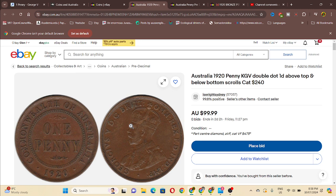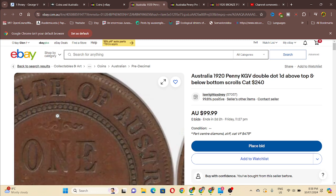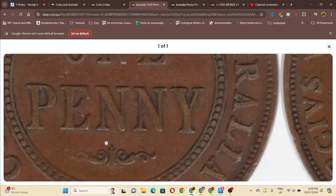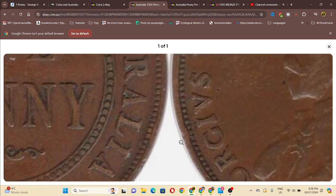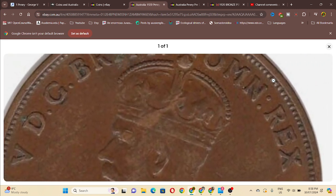Here we have one for $100. This says double dot variety. I can see a dot off the top. The dots are pretty standout on this one. And this is the Indian obverse. So, double dot.